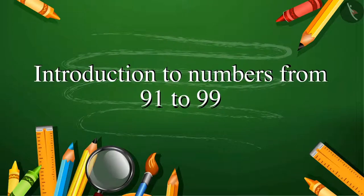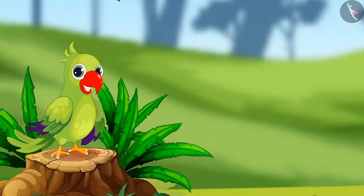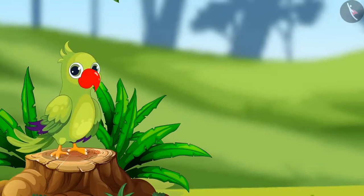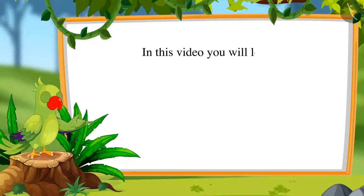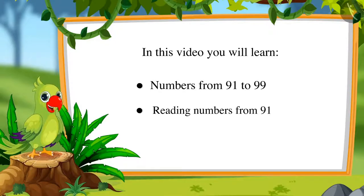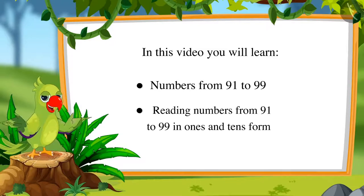Hello friends, I am the parrot. Welcome to this lesson. Come, let us see what we will learn in this lesson: numbers from 91 to 99 and reading those numbers as 1s and 10s.